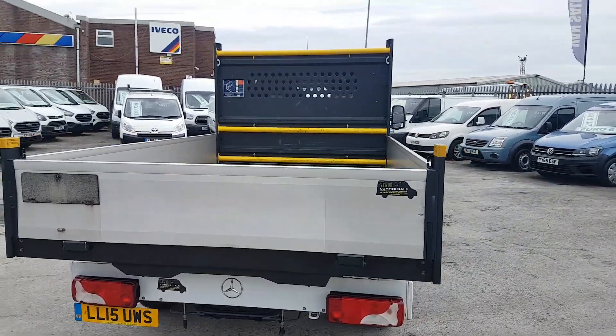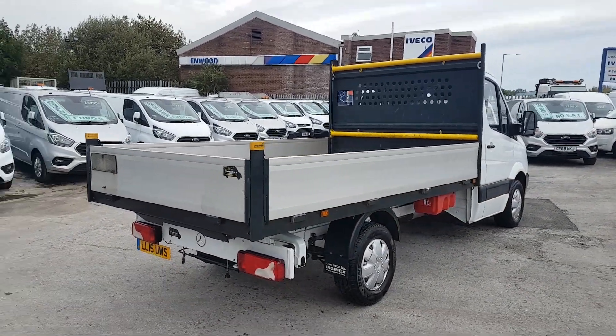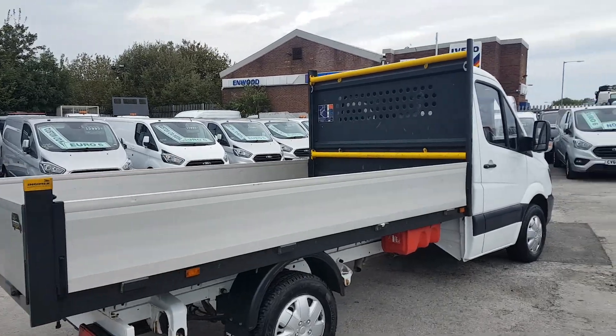The spare wheel is on the carrier underneath and has never been fitted. It's a nice, well-looked-after truck.